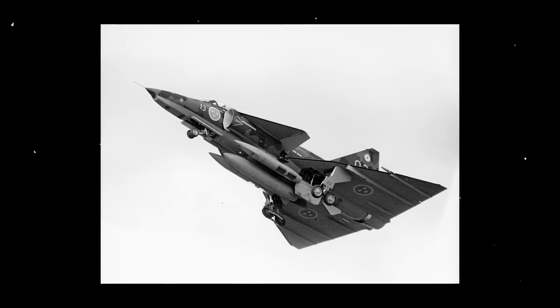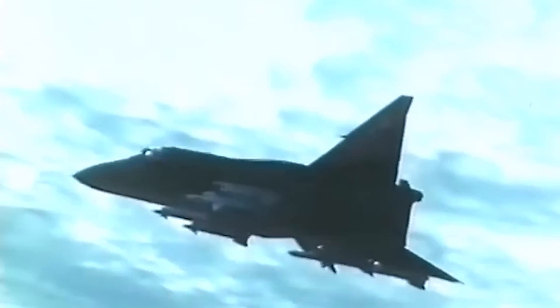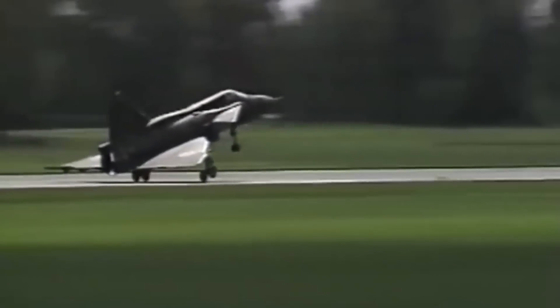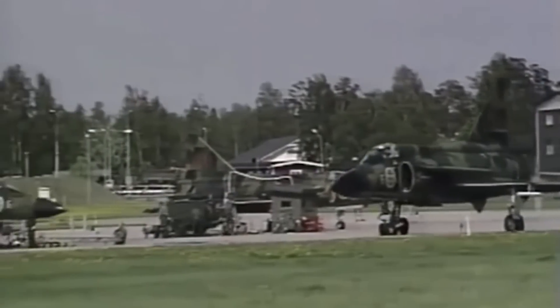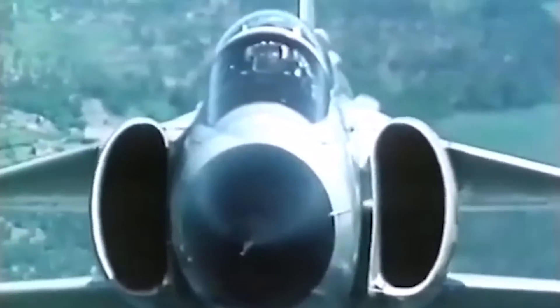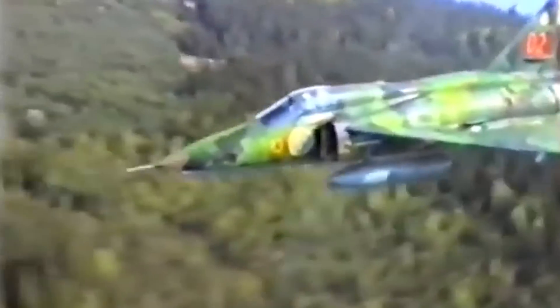As originally planned, the first Saab 37 flew in 1967 with the company's chief test pilot, Erik Dahlström, at the controls. Dahlström described the new jet as easy to control. The Swedish government initially planned for 800 Viggens to replace all their other combat aircraft in service; however, a mix of inflation and several eventualities reduced the total to 329. The first Saab 37 Viggen was delivered to the Swedish Air Force in July of 1971. At the time of its introduction, the Viggen was the most advanced fighter jet in Europe. Conversion training for new Viggen pilots included a minimum of 450 flight hours. By 1974, Sweden's newest fighter's safety and reliability levels were above expectations.